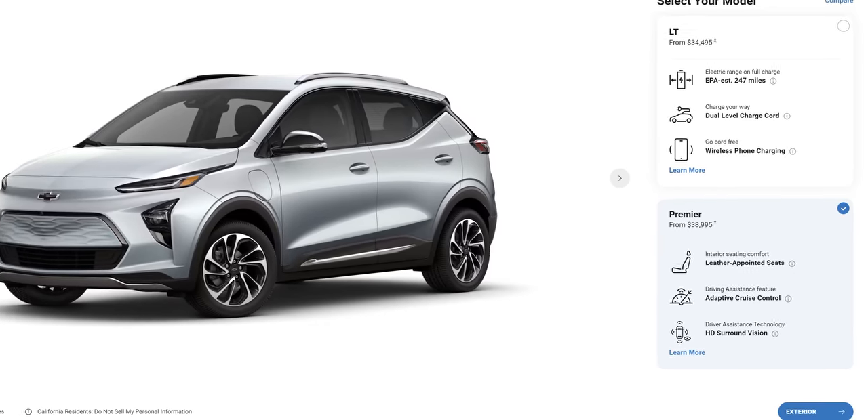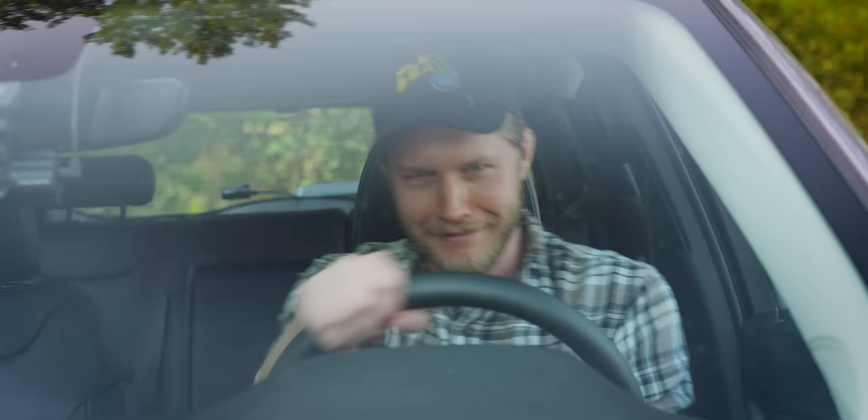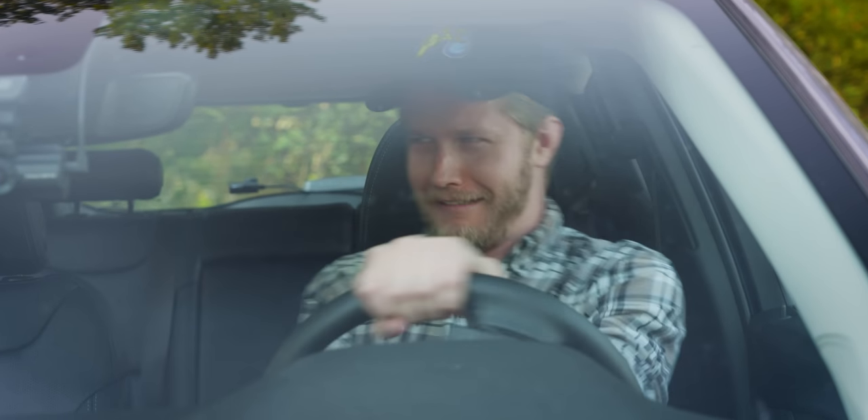This being the Premier package, we have these nice leather seats with heating and cooling and all of the electronic adjustments you'd expect. Well, lumbar is only in and out — I do wish it had up and down as well — but they are comfortable to sit in. They don't hold you in super well, I wish there was more bolstering, but these are very clearly comfort-oriented seats, not sporty.